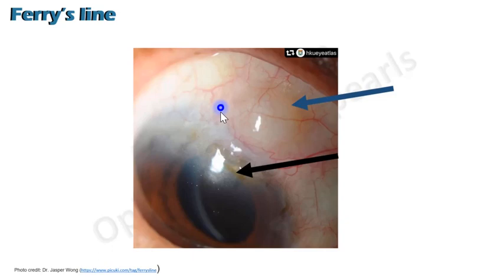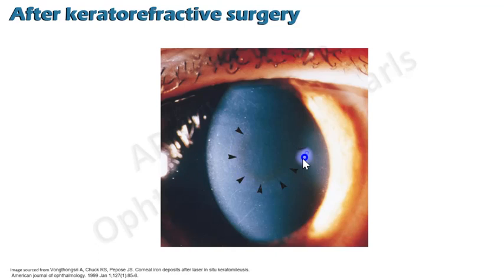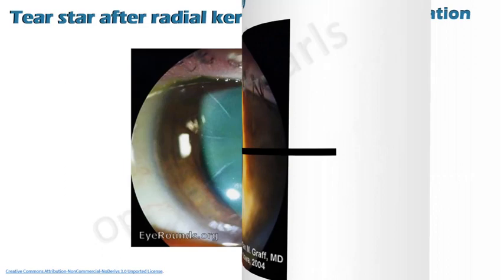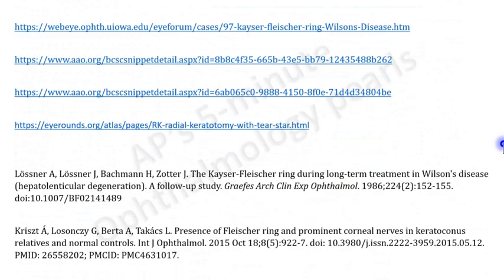The Ferris line is an iron pigment line present in front of the filtering bleb following trabeculectomy surgery. Pigment lines can be seen anterior to sutures in keratoplasty, and can also be present following keratorefractive surgeries like LASIK. In more than 80 percent of people who undergo radial keratotomy, iron pigment is seen in the form of a star, referred to as a tear star — though radial keratotomy is obsolete today. Pigment lines can also be seen anterior to any type of corneal elevation, for example Salzmann's nodular degeneration.